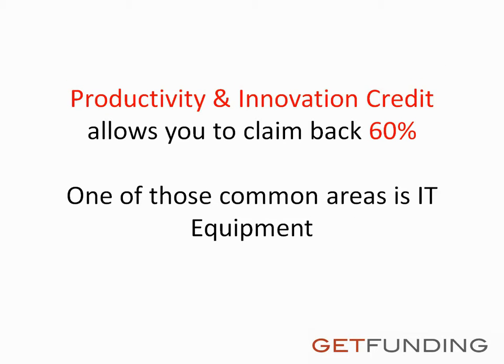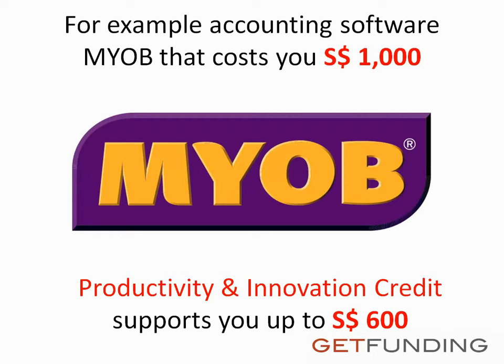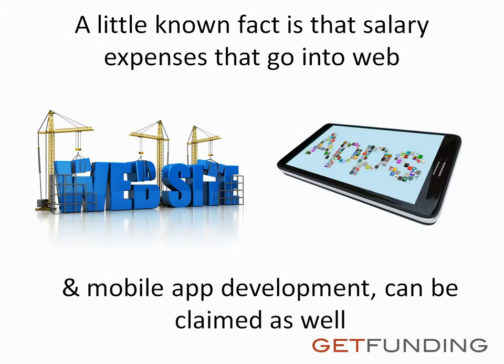One of the most common areas is IT equipment. For example, an iPad that costs you $600 Singapore dollars — Productivity and Innovation Credit supports you up to $360 Singapore dollars. For example, accounting software MYOB that costs you $1,000 Singapore dollars — Productivity and Innovation Credit supports you up to $600 Singapore dollars.